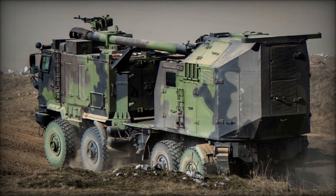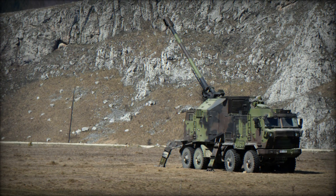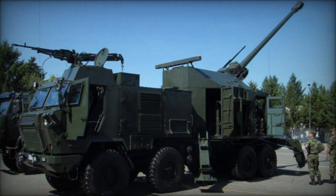One of the main advantages of the Nora B-52M15 is its firing range. It can hit targets up to 41 kilometers away — comparable to the distance between two major cities. Imagine being able to hit a target in a neighboring town without exposing your equipment and crew to risk.